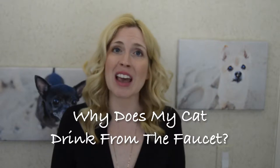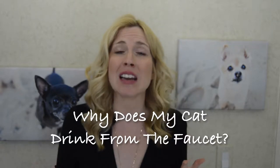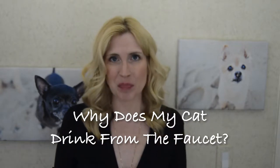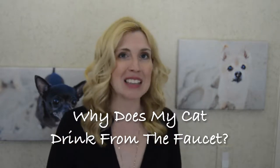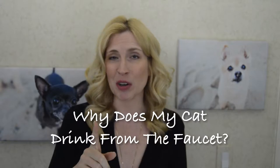Gail contacted me on Facebook the other day and asked: why does my cat only want to drink from the faucet and how do I get her to stop? It's simple really. Stick with me because in this video, I'm going to tell you what you can do to help your kitty out too.